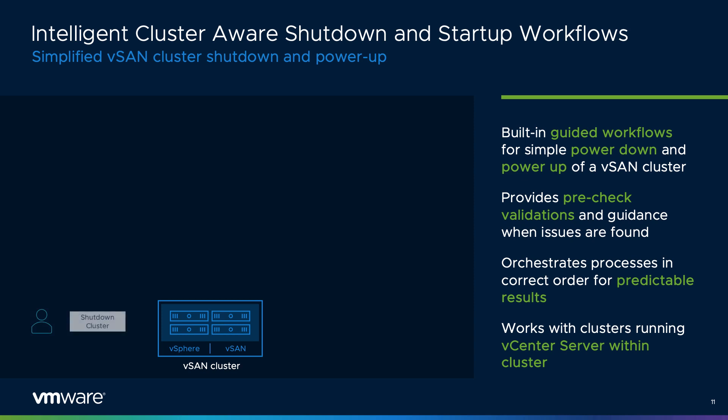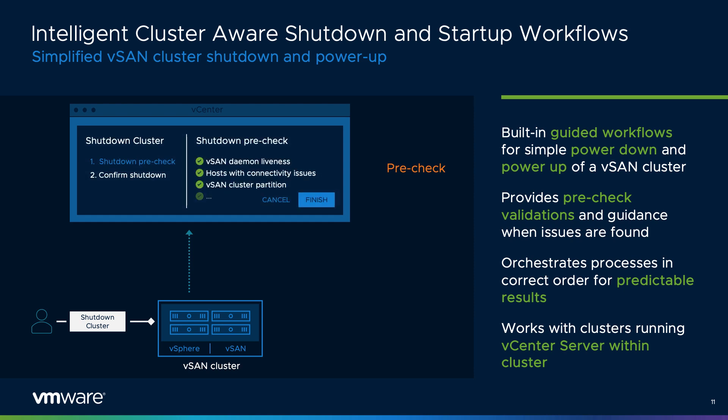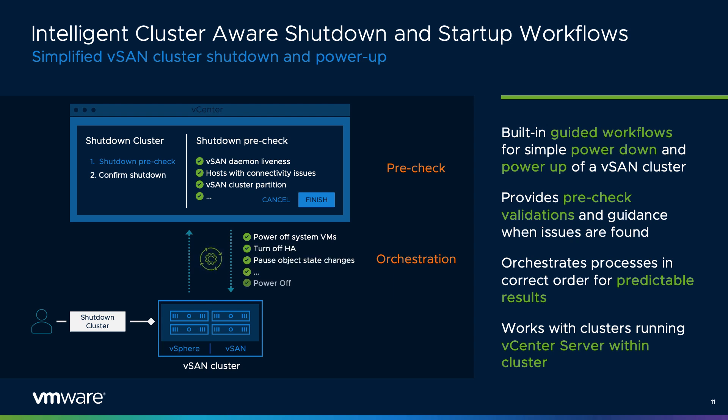There may occasionally be the need to perform a full shutdown of a vSAN cluster. vSAN 7 Update 3 introduces new intelligence to ensure the graceful shutdown of a vSAN cluster so that the data and the control or management plane are halted in a desired state. Guided workflows with pre-check validations will help with both power-down and power-up scenarios for consistent and predictable results, aligning with recent efforts to ensure operational simplicity.